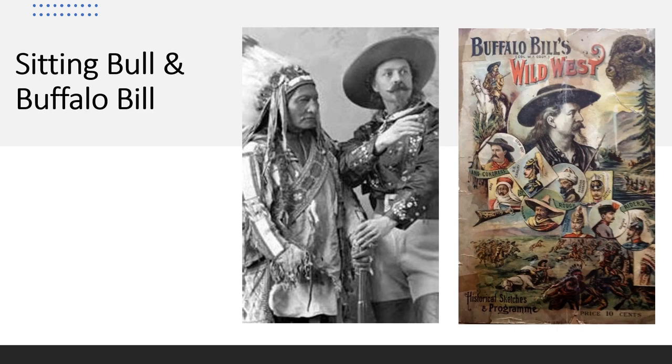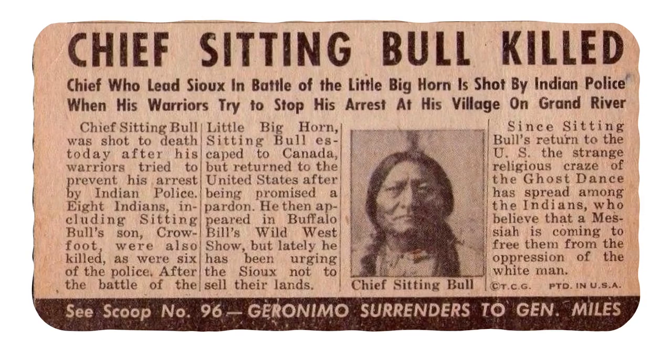Sitting Bull had a lot of influence and they were worried he might be playing a role in the Ghost Dance Movement. So government representatives ordered that he be arrested. This arrest was to be carried out by Indian police on the reservation. He resisted, a gunshot went off, and there ended up being a gunfight. Sitting Bull and a number of his followers were killed. That brings to an end the story of Sitting Bull.